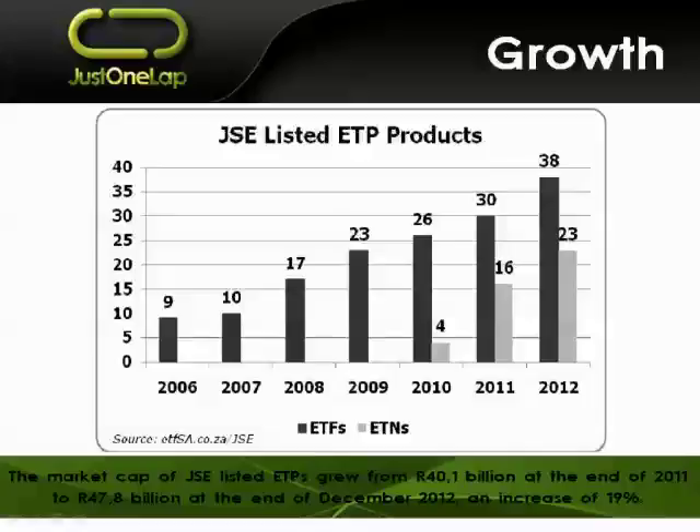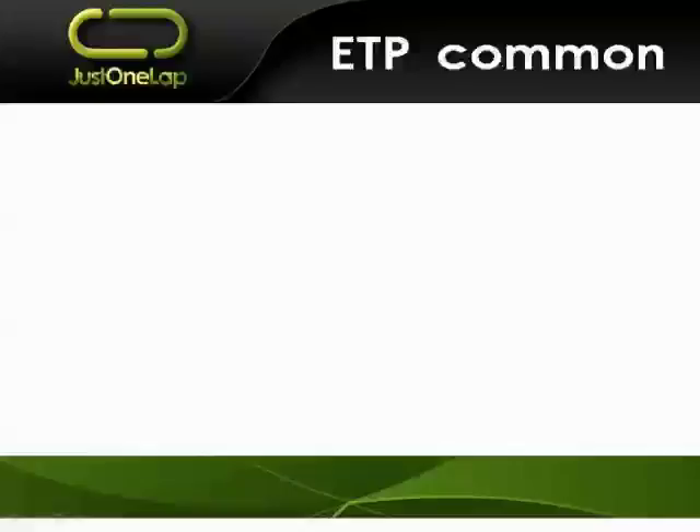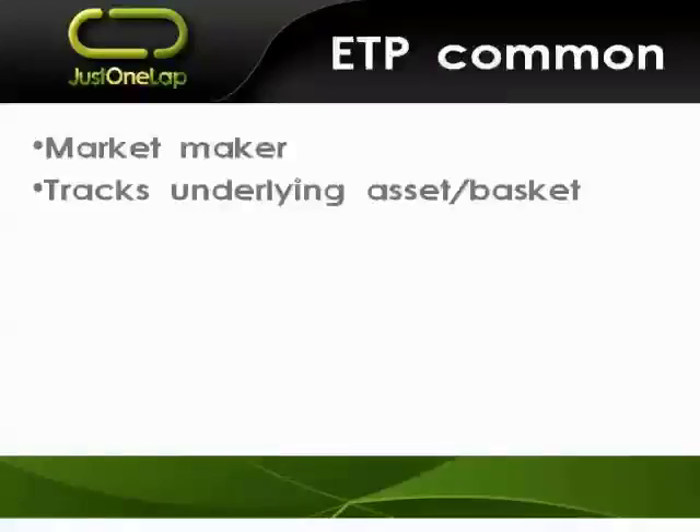Now let's look at what exchange traded products have in common before going into the differences. They both have a market maker who is trading on the JSC, tracking the underlying asset or basket, putting a buy and sell price in at fair value. That asset or basket could be almost anything — typically indices, sometimes bespoke such as Satrix Divi, the Nedbank Big Green index, Beta Beta, the RAFI, ABSA's eRAFI — and assets such as interest rates, commodities, currencies, and government bonds. They are JSC-listed, which means you can buy them in your normal stockbroker account.